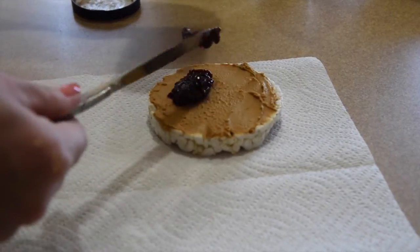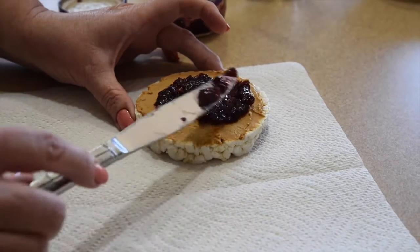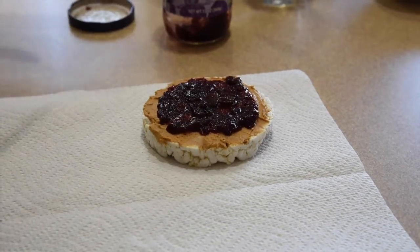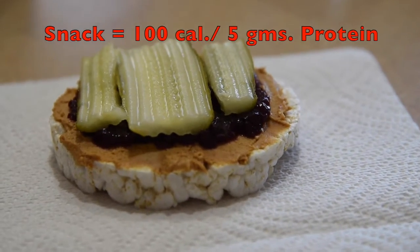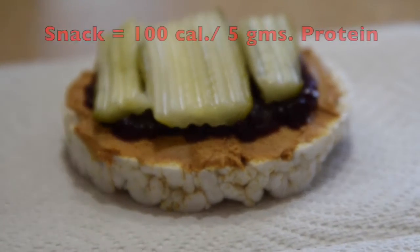Next, I add about a tablespoon of sugar-free preserves. There's a wide variety of sugar-free preserves out there to choose from, and they have only 10 calories per serving. I like the blackberry preserves the best. For extra flavor and crunch, I put a pickle on top. This peanut butter and jelly rice cake is the perfect snack with the perfect balance of salty crunch and a little sweetness too.